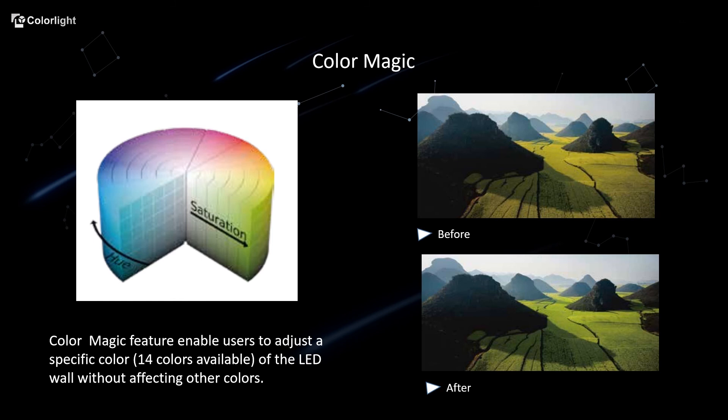For this type of application, customers usually require not only three primary colors to match specific target colors, but secondary and tertiary colors as well. With Color Magic, users can adjust color without affecting any other colors.